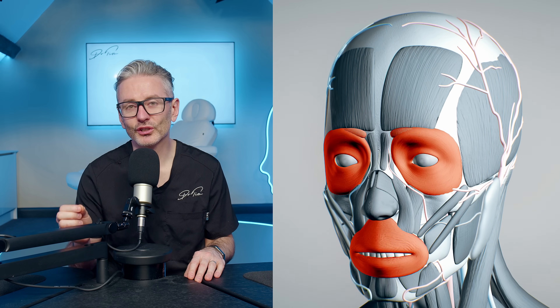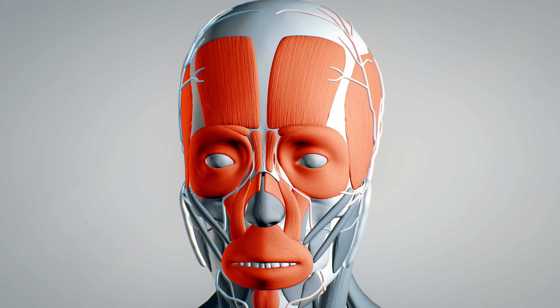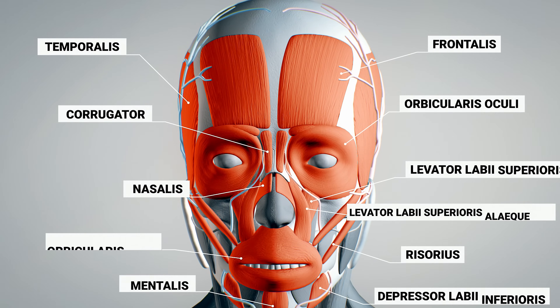If you'd like to upgrade your injection confidence quickly, it starts with upgrading your anatomy. So let's do muscular anatomy of the face. We'll start from the top and work our way down.